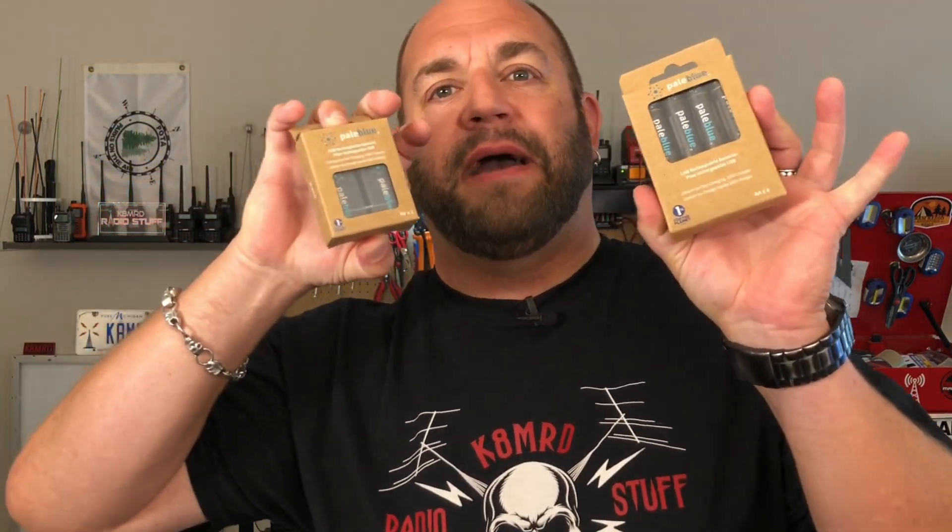Jeff is the sales and marketing director for a company called Pale Blue. They make these batteries. These are lithium-ion rechargeable batteries, and I have been using rechargeable batteries for years and years. I don't even remember the last time I bought a battery that wasn't rechargeable, but I've been using these Duracell batteries — they're nickel metal hydride and they don't really last that long.